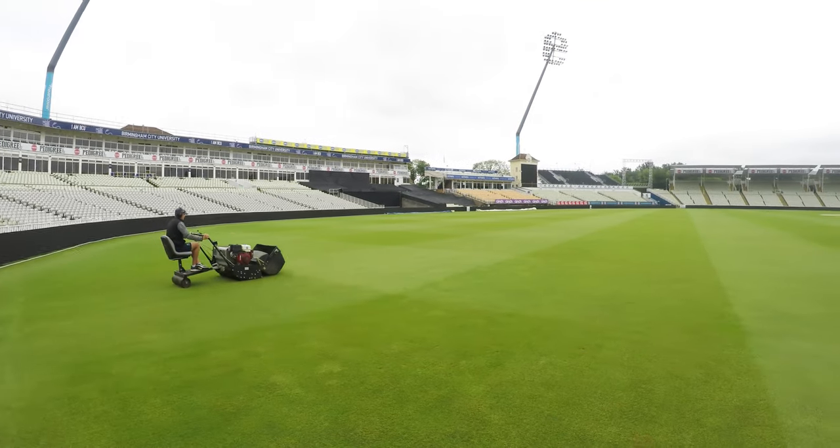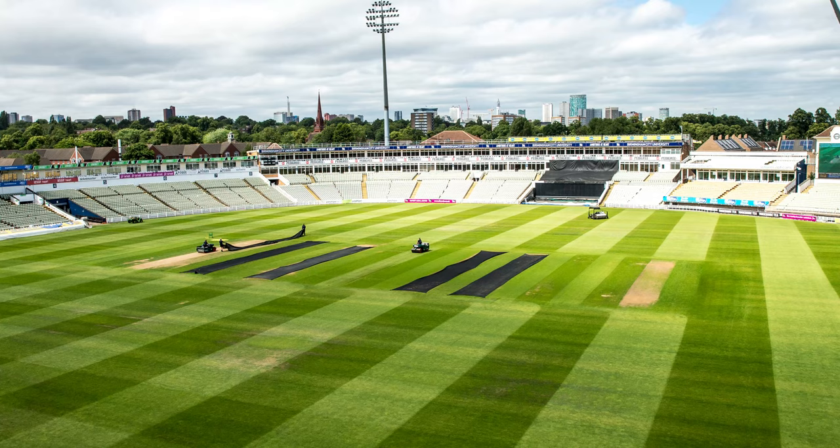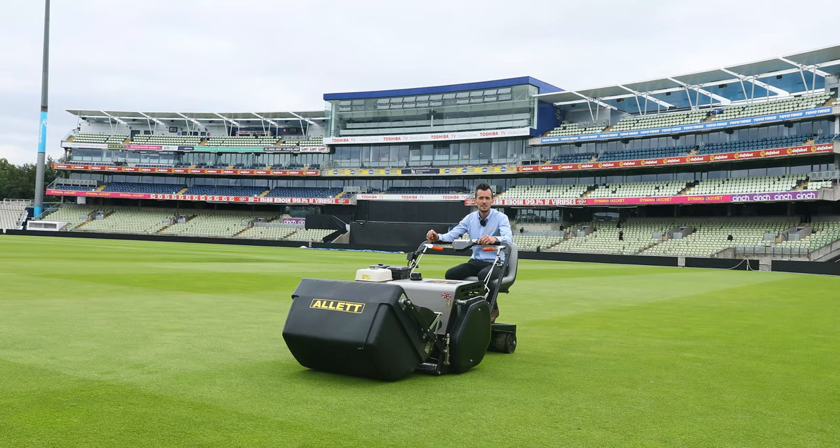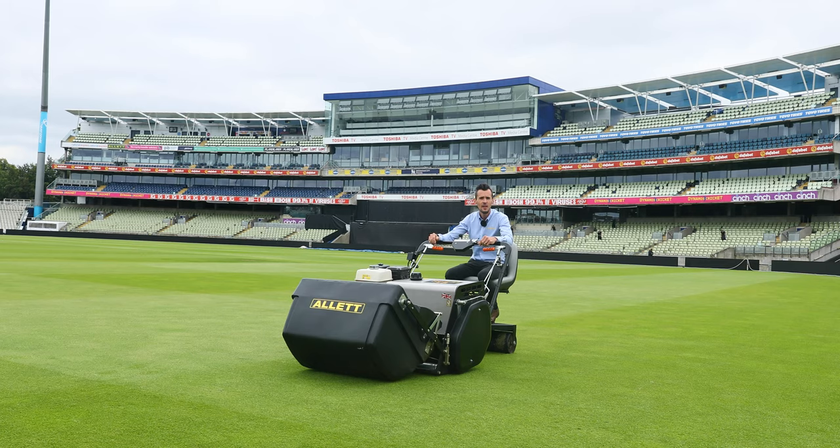If you are looking for a large cylinder mower — especially looking for a world-class finish like what you can see here at Edgbaston — then the Regal is definitely one to be considered. This is the oldest machine that Allit Mowers produce and it is basically what their world-class stripe is renowned for. For further information please visit our website at www.allitt.co.uk and our social media platforms are also a great place to find information and feedback from other groundsmen.